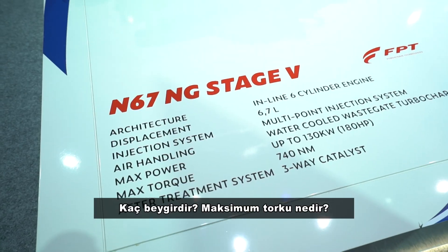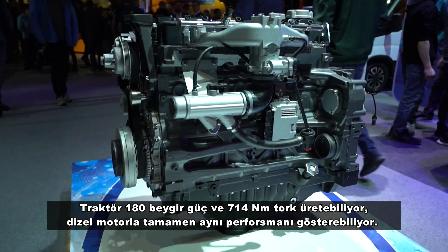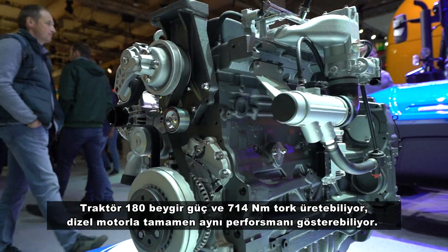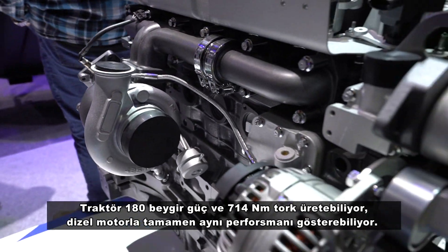How many horsepower, and what is the maximum torque? The tractor produces 180 horsepower and 740 Newton meters of torque — exactly the same performance as the diesel engine.